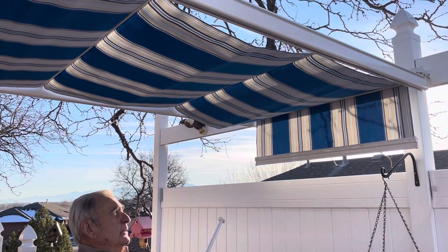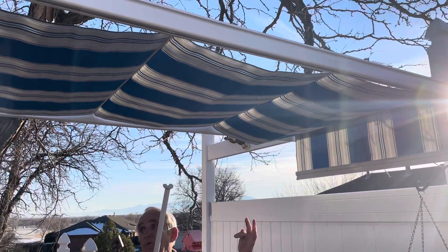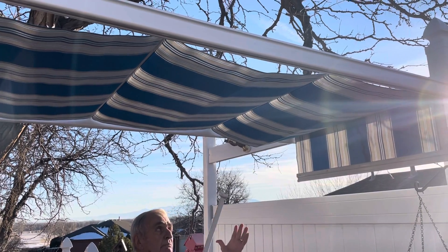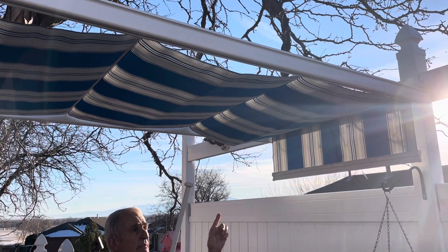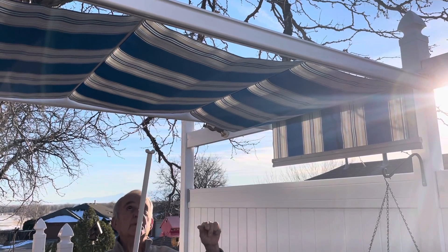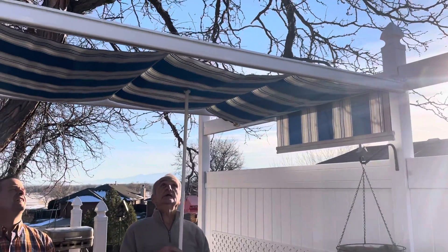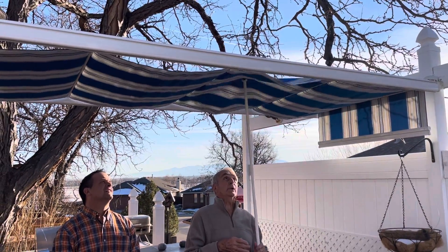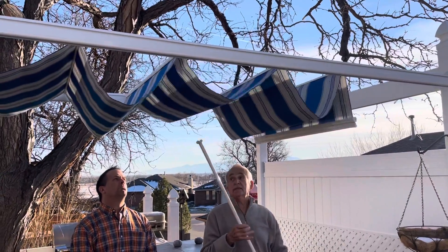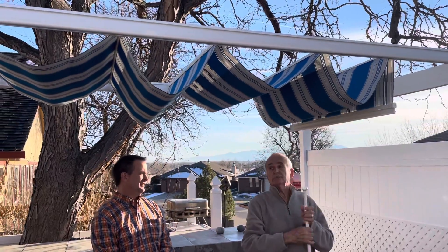Now we know the wind comes up here in Colorado, and you get these sudden gusts, you get the thunderstorms that move in and you're concerned about the possibility of it blowing away. Because of that wind release system, it prevents it from blowing away. I'll pretend this is a wind gust on this system right here with this wand. The wind comes up and it'll start fluttering the canopy. And then as it gets stronger at a point, it's going to release, and that takes the tension off of the canopies so that they can roll back and forth without blowing off.